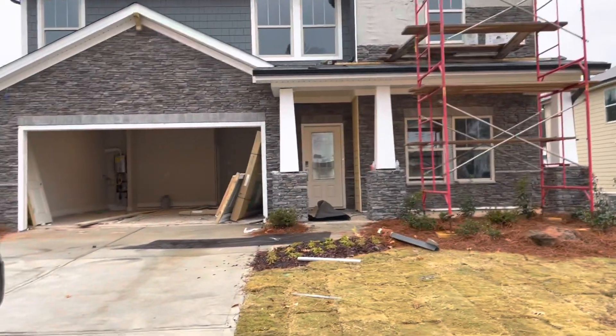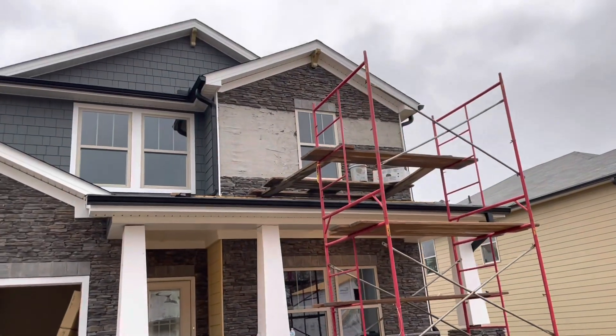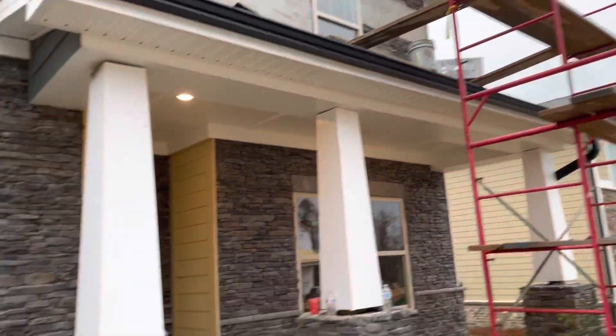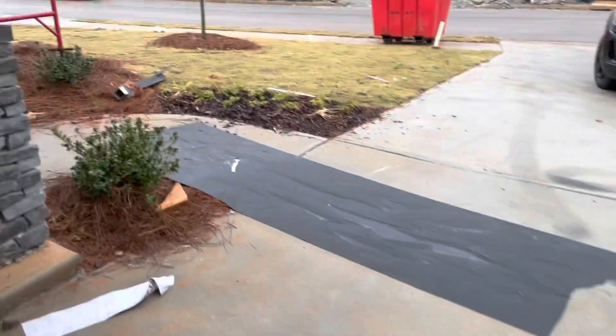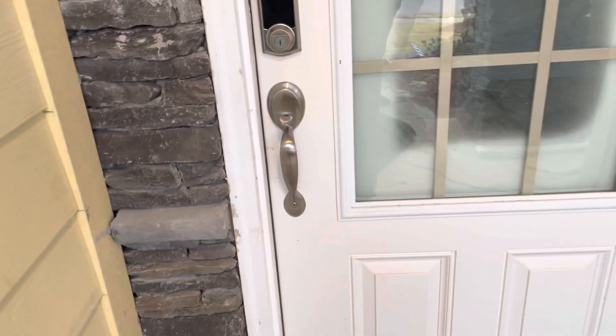I'll turn it around and let you guys see. The door is still not painted — it's supposed to be black. They haven't even finished the brick up there, so the columns are not complete. Looks like they're still working on it. We do not have a garage door yet, as you can see. That door is locked, so the columns are not complete, the front door is not painted. All of this needs to be completed.